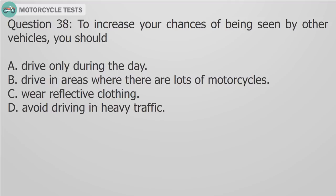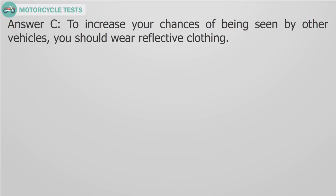Question 38: To increase your chances of being seen by other vehicles, you should A) Drive only during the day, B) Drive in areas where there are lots of motorcycles, C) Wear reflective clothing, D) Avoid driving in heavy traffic. Answer C: To increase your chances of being seen by other vehicles, you should wear reflective clothing.